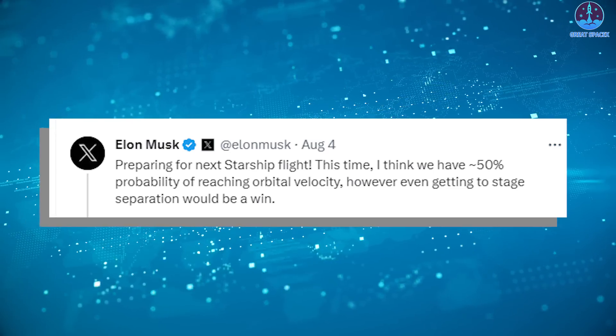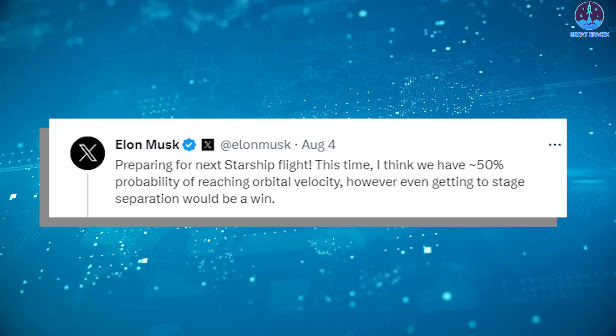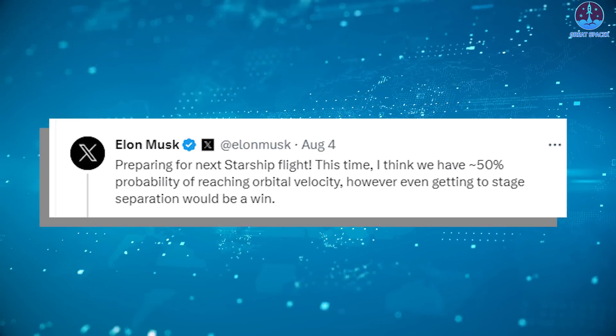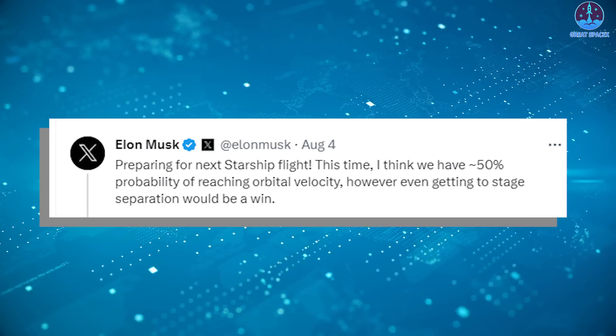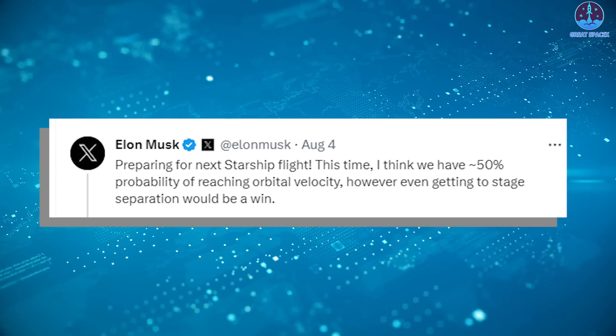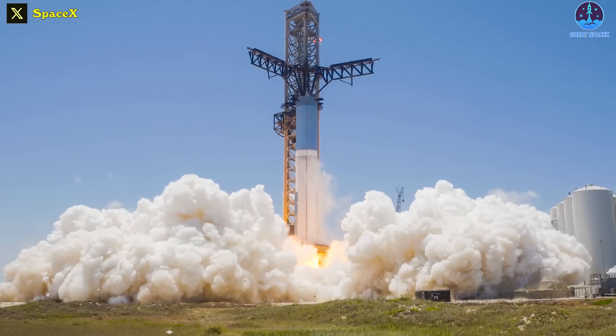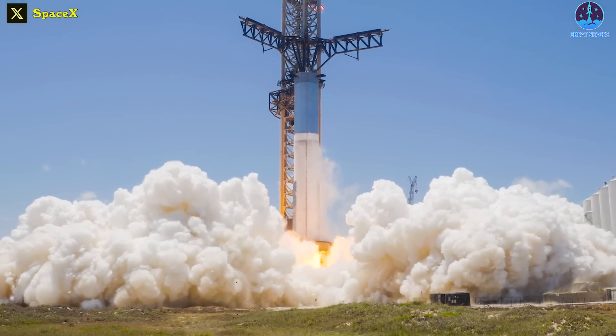Preparing for the next Starship flight, Elon Musk said on August 4th: "This time, I think we have around 50% probability of reaching orbital velocity. However, even getting to stage separation would be a win."